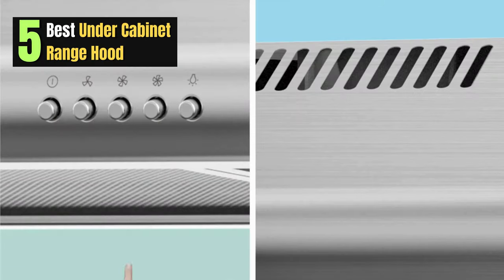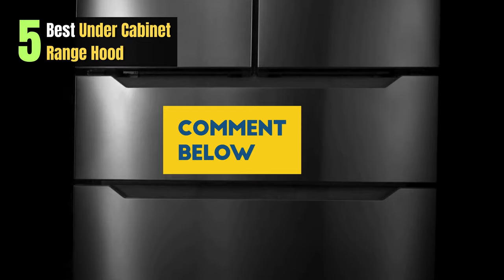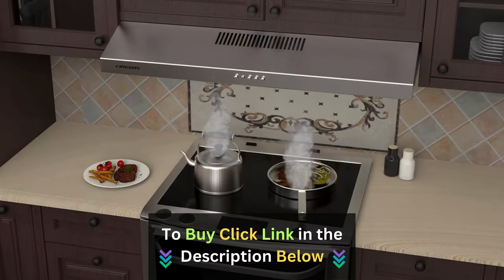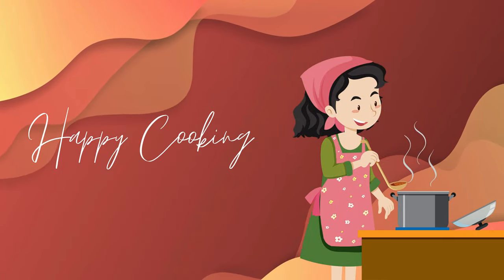And there you have it — our top 5 picks for the best under-cabinet range hoods. Which one caught your eye? Let us know in the comments below. Click the links in the description to make one of these fantastic range hoods yours. Don't forget to give this video a thumbs up if you found it helpful, and subscribe for more kitchen inspiration. Until next time, happy cooking!